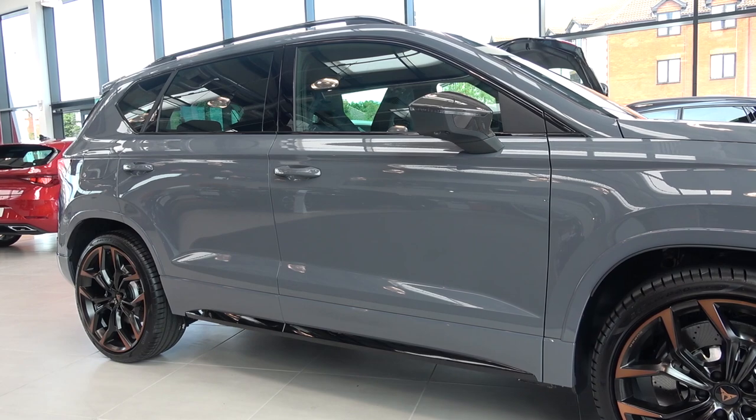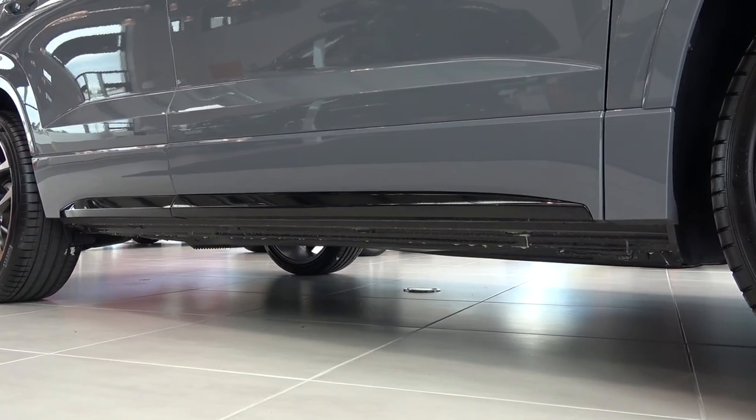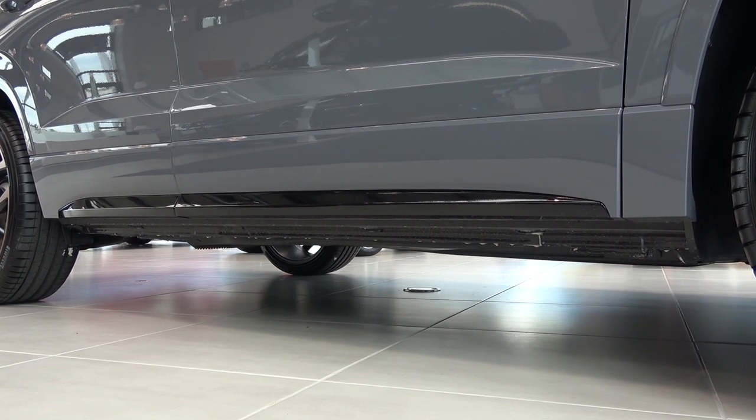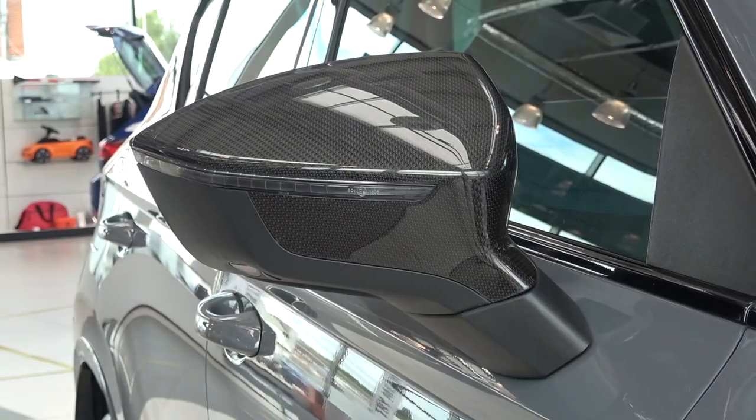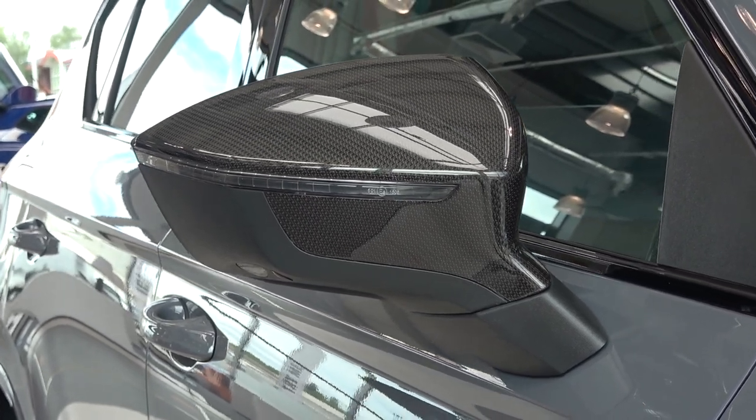We can now move down to the car's lateral aspect. At the bottom, we find a partial length gloss black side skirt, which is shared with the standard car. However, when we move up, we come to the new carbon fibre mirror caps, with standard integrated indicators.